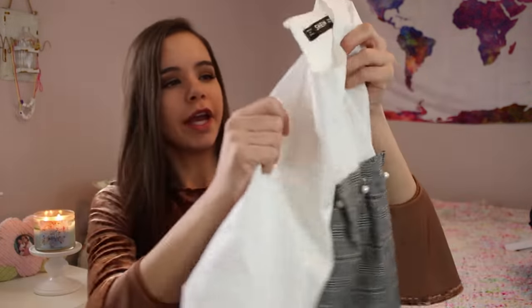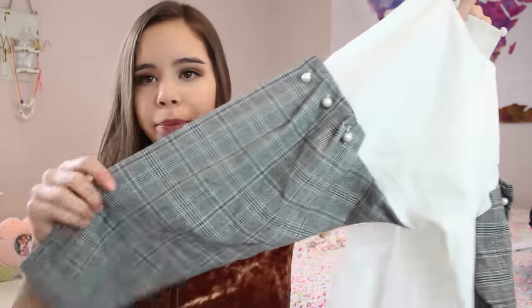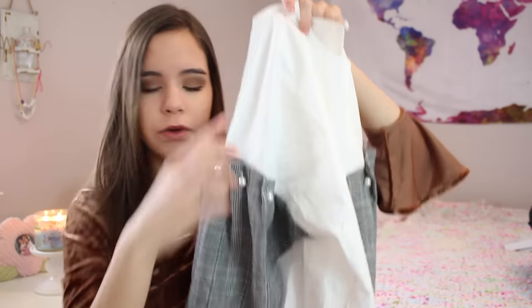The next thing from Shein is this top — it's like a blouse material, and then the sleeves are this really cool gray and white plaid, which is awesome. Then it has a little pearl at the top connecting the blouse with the sleeves. I wore this in a video, so I'll insert that clip now.